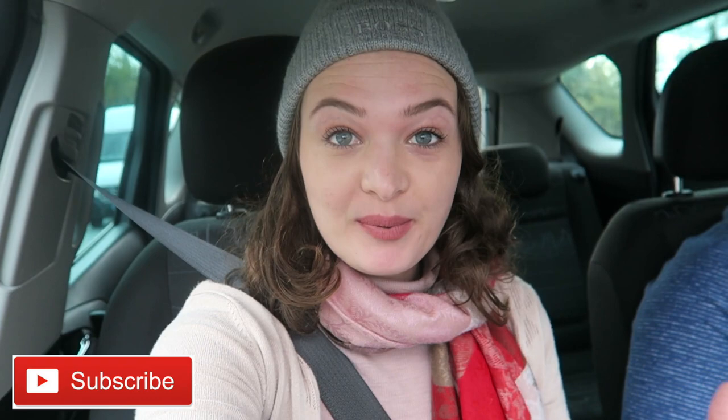Hello everyone and welcome back to my channel. So if you watched my previous video you will have seen that we are in Austria. We're having so much fun here. We're in Burgenland.